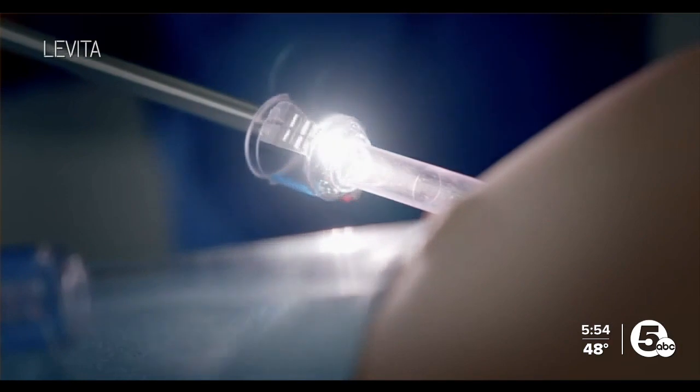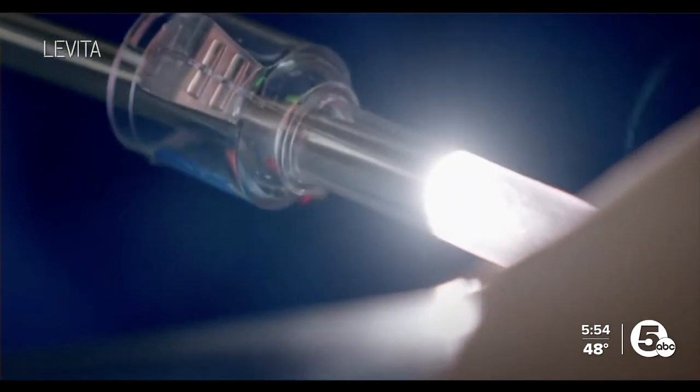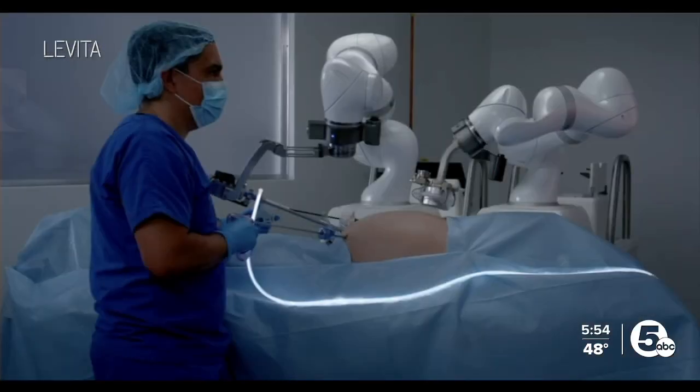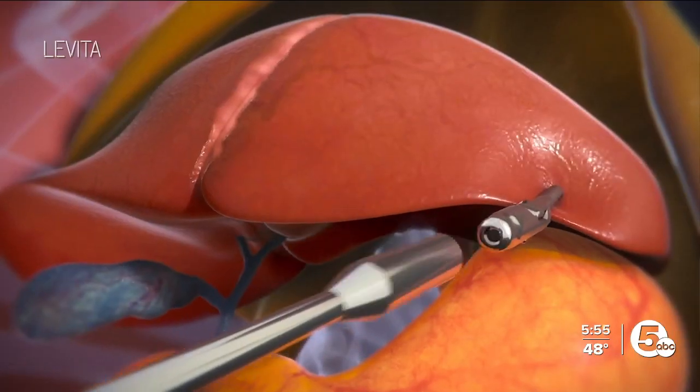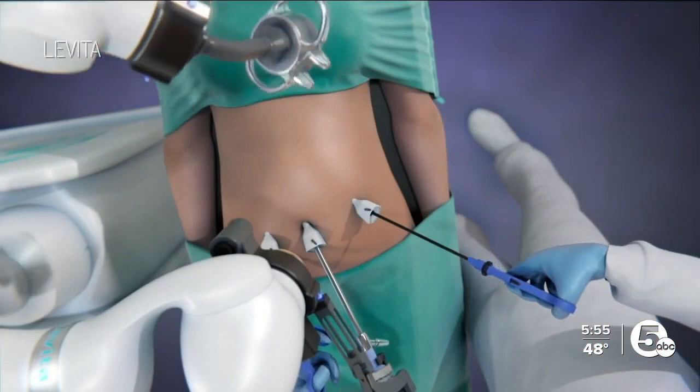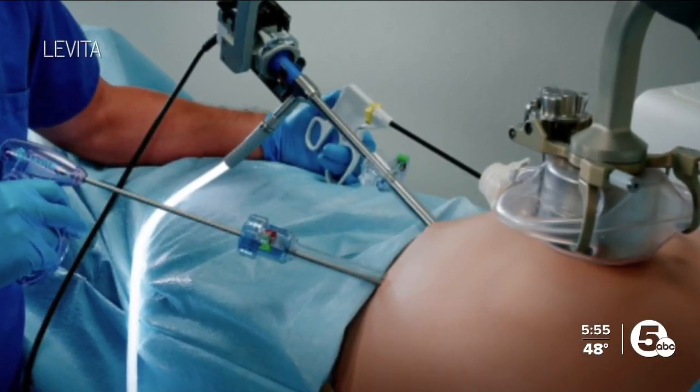I'm already prone to all these issues without even being overweight, so I don't really want to add to it and make it worse for myself. Here's how it works: Dr. Crow used the MARS system to insert one magnet into Julia's abdomen, equipped with a pincher that allowed him to move tissue around inside her body without making larger incisions. The magnet inside her was controlled with another magnet outside.